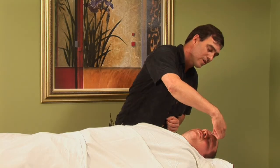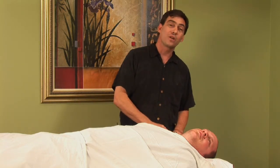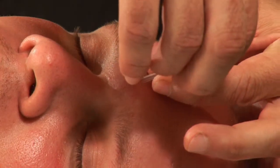We're going to select one of many points that's helpful for dealing with hay fever. It's particularly helpful for some sinus problems. This is one of my personal favorites because not only is it great for sinus problems but it's also one of my favorites for stress. It's called yin tang. It's actually an extra point — technically not on any of the acupuncture meridians.